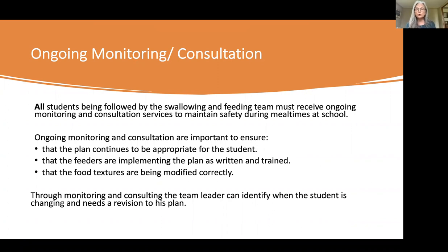We want to make sure that the plan continues to be appropriate for the child. Many of these children will change throughout a school year — they may get ill and come back after two weeks with really different swallowing skills. We also want to make sure that the designated feeders are well-trained and implementing the plan as written. Sometimes if someone knows a child really well, they may make decisions on their own, so you want to make sure eating is being done correctly and not putting the child at any risk.